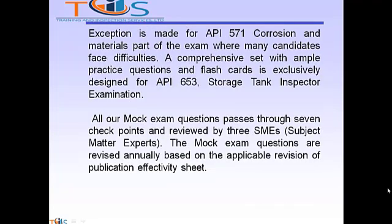An exception is made for API 571 in the Corrosion and Materials part of the exam, where many candidates face difficulties. Here, a comprehensive set with ample questions and flashcards is exclusively designed for the API 653 Storage Tank Inspection Examination. All our MOOC exam questions pass through 7 checkpoints reviewed by 3 SME subject matter experts, and are revised annually based on the applicable revision of the Publication Effectivity Sheet.